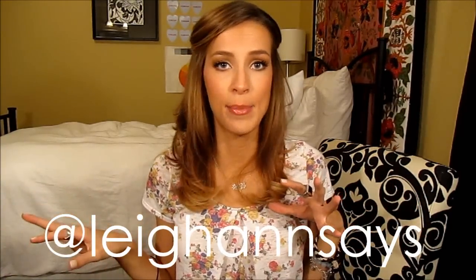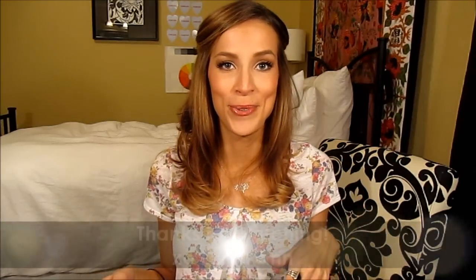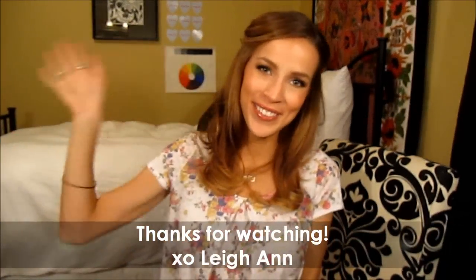Anyway, I have to go. If you have any comments or questions, comment down below. You can always ask me questions on Twitter — my username is at Leanne Says. Don't forget to subscribe. Thank you so much for watching and I'll see you next time. Bye everyone!